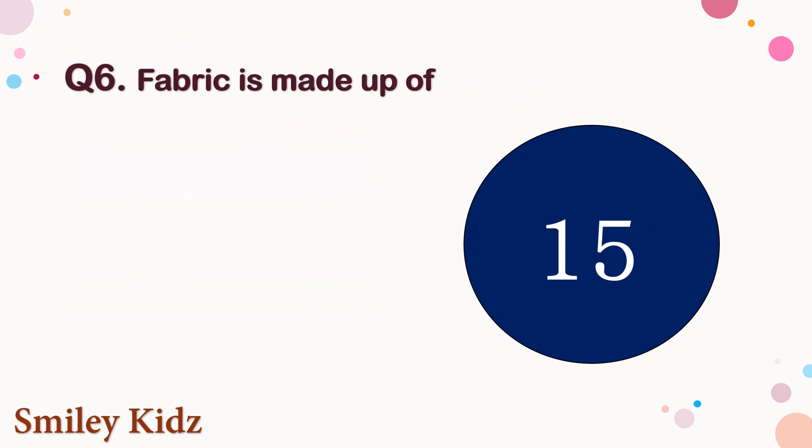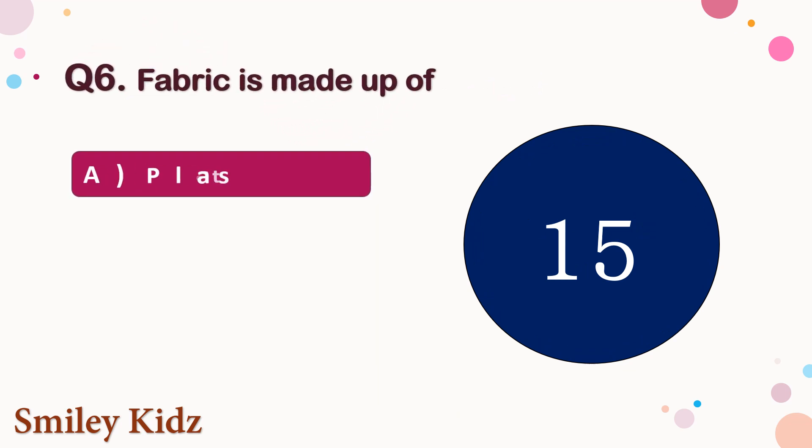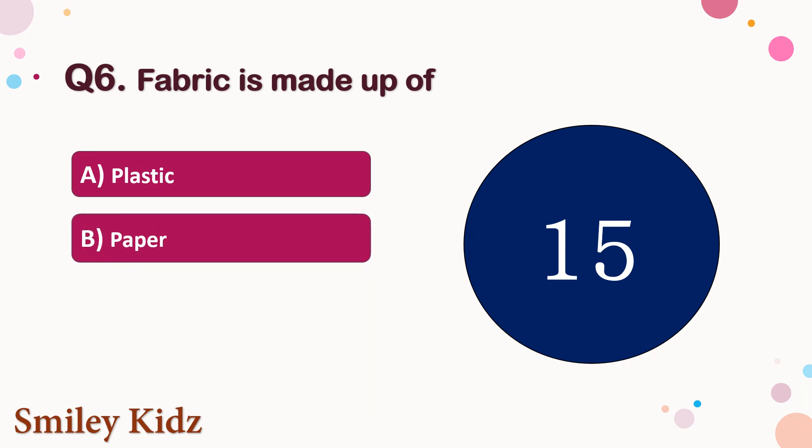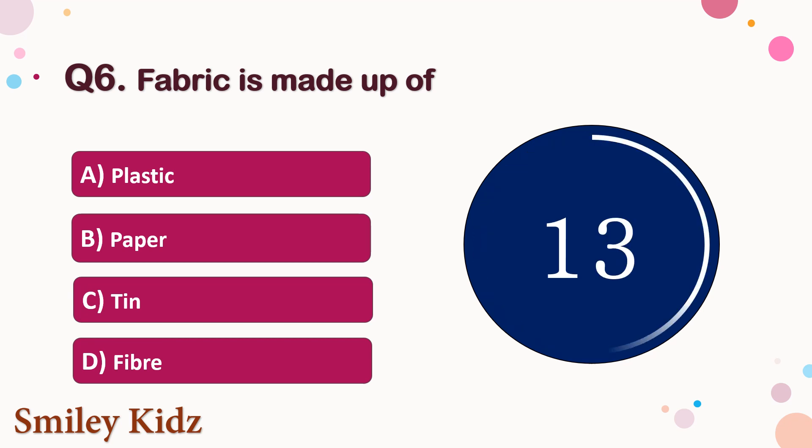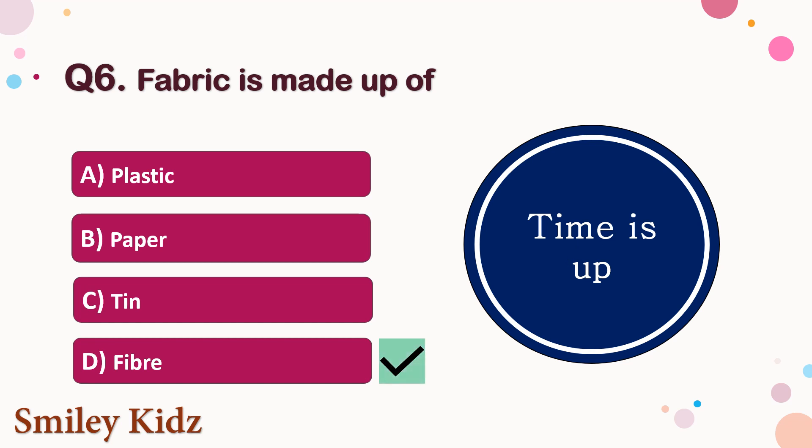Question number 6. Fabric is made from — the options are A. Plastic, B. Paper, C. Tin, or D. Fiber. Your time starts now. Your time is up and the right answer is option D. Fiber. Fabric is made up of fiber.